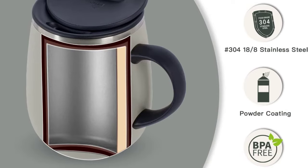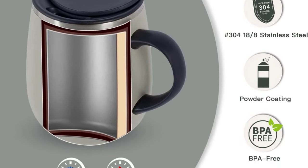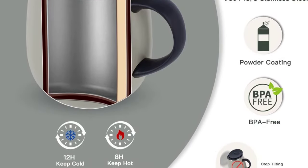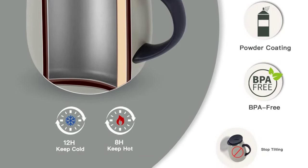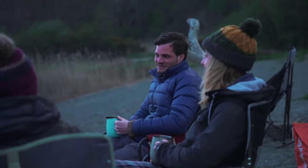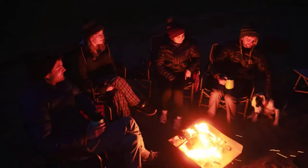The wide mouth makes it easy to add fruit or ice to your drink, giving you endless possibilities for flavor combinations. Plus, the wide opening also makes cleaning a breeze. A press-in lid with a silicone gasket creates a tight seal to prevent spills, and is also easy to use and clean, making it a popular choice among coffee drinkers.